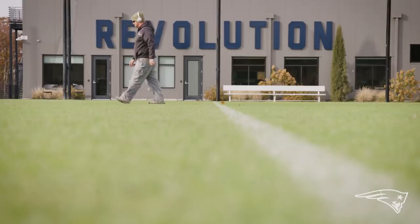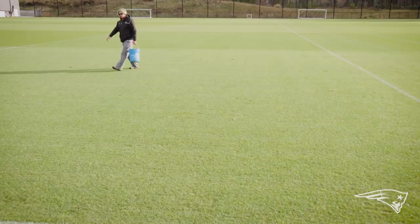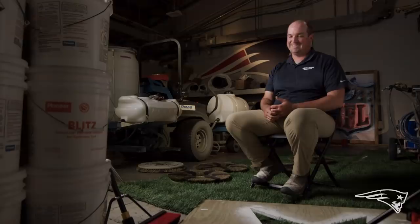My name is Chris Hurley. I'm the assistant field superintendent at Gillette Stadium. I've been managing golf courses for about 10 years. I work primarily on the Revolution's field. It's a lot easier to manage golf because it's just 80-year-olds walking around, not like 350-pound guys.